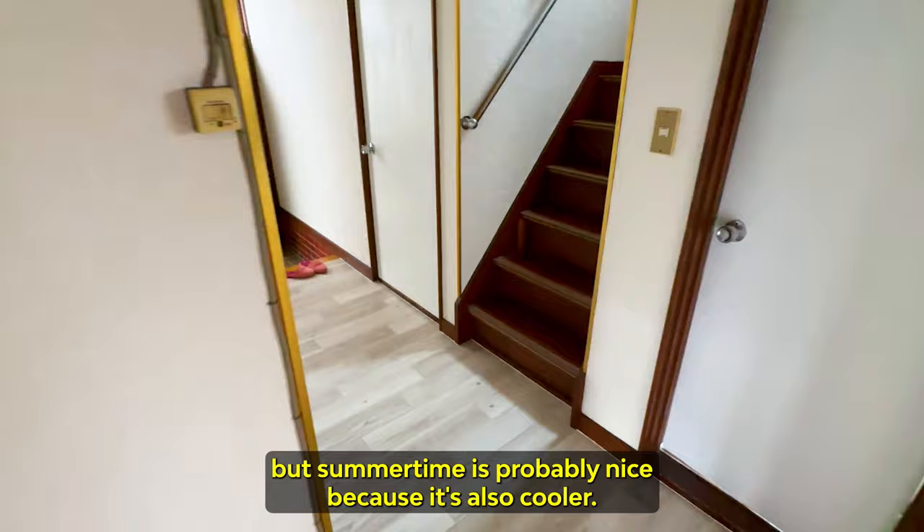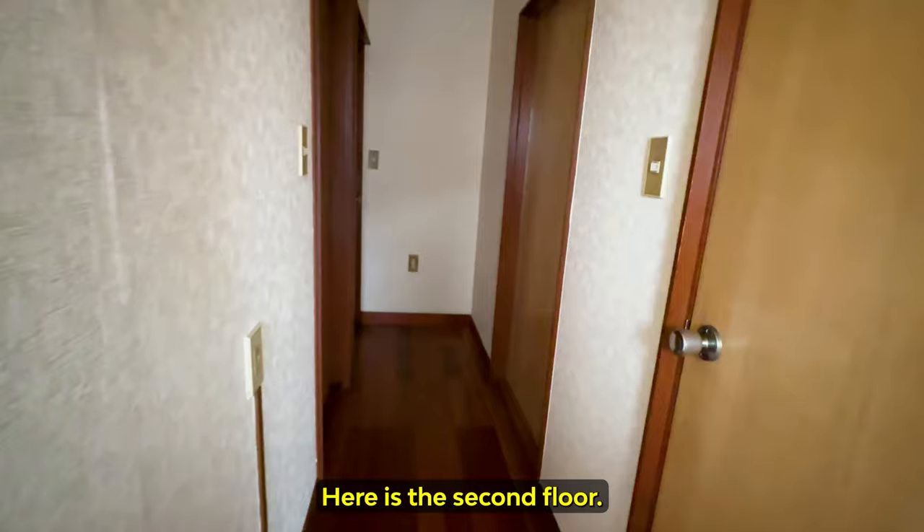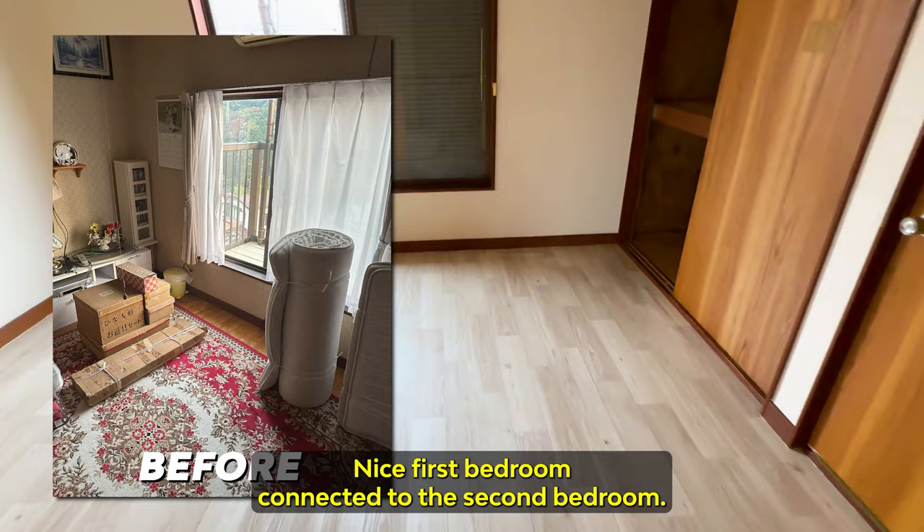This is probably the toilet — nice and new. Let's go to the second floor. First bedroom connected to the second bedroom, divided by these sliding doors.